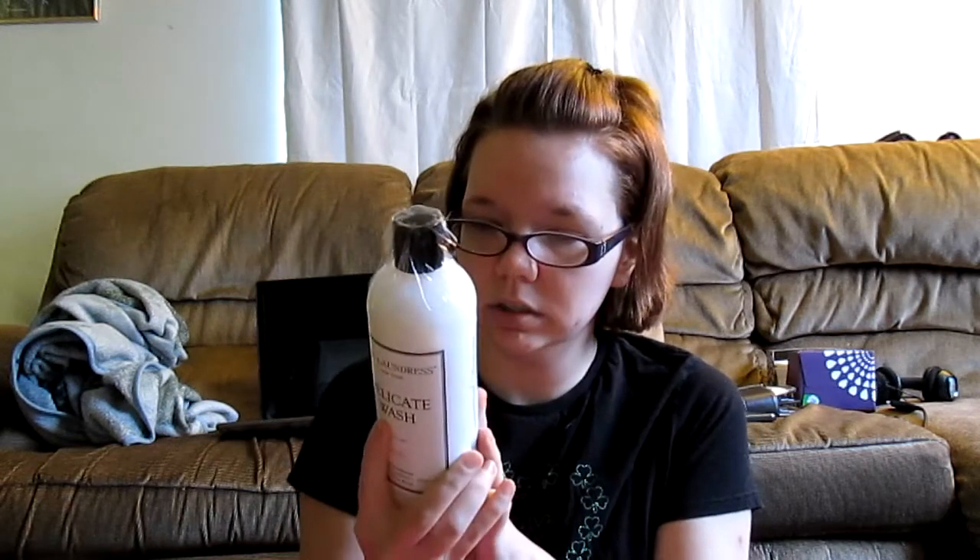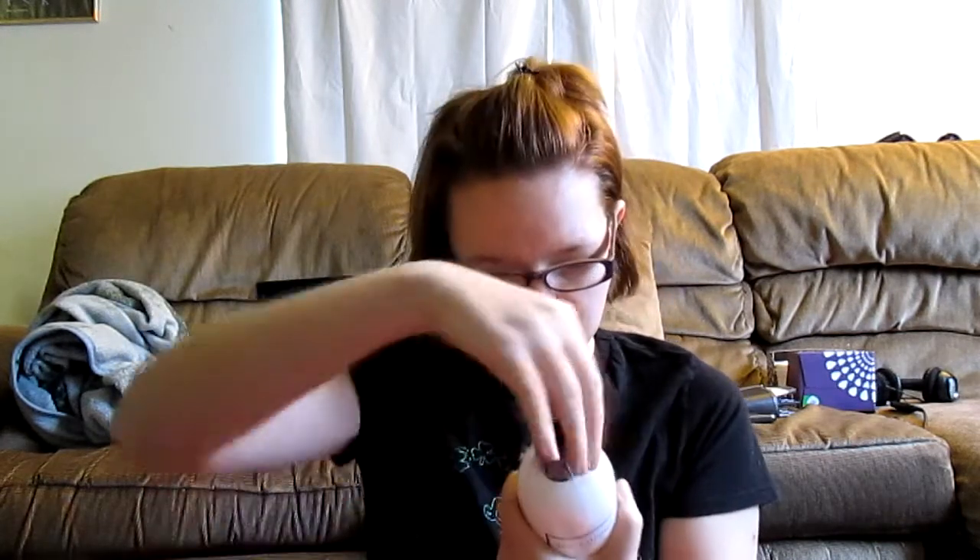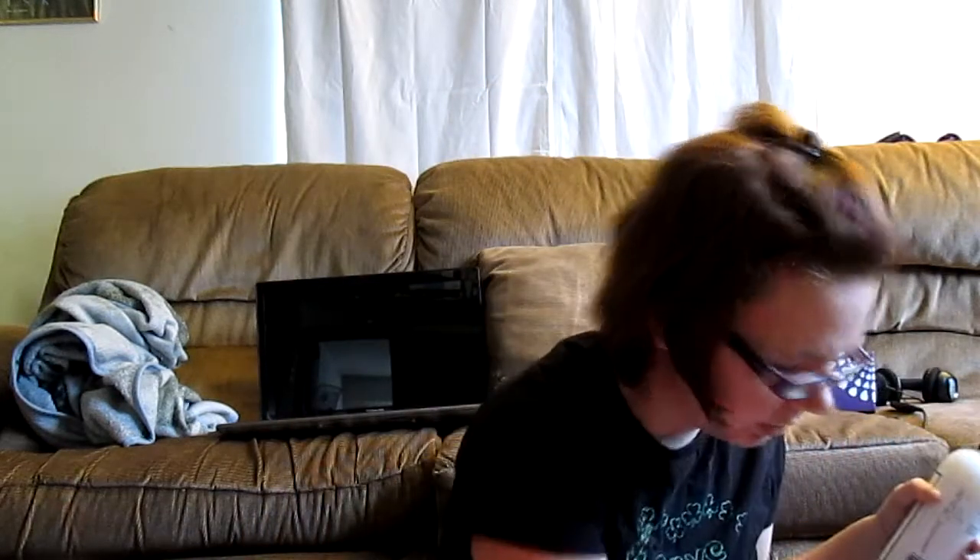Delicate Wash laundry soap! Oh, I can use it on my delicates — silk blends, synthetics, lycra, spandex, polyester, nylon, acetate, rayon, hosiery, bras, underwear, lingerie, camisoles, blouses, shirts, dresses, skirts, pants, and scarves. For best results, they recommend hand washing and line drying. She can put it in the top loader, high efficiency, or hand wash. I like how they taped it shut — I've gotten things in the mail where the top pops open and you lose half the product.